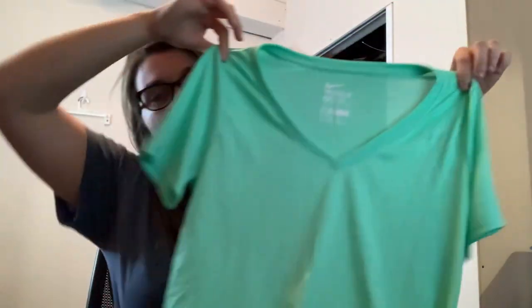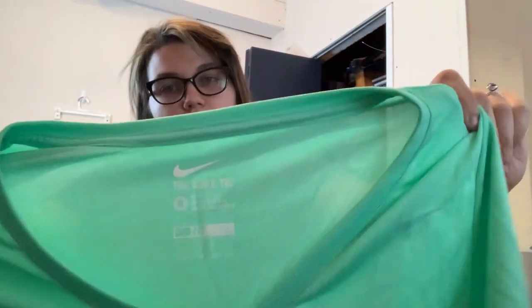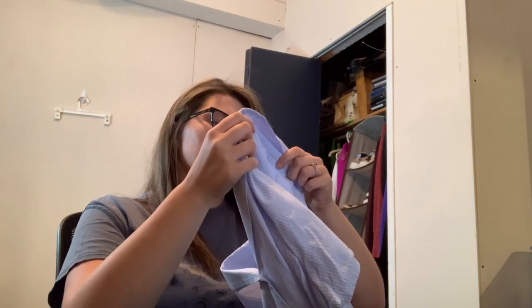Whoever packed this box at ThredUp — thank you. I was so scared seeing that Wild Fable tag off the top. This is just a plain Nike tee, green, size medium — still listable. Zara size, maybe extra large — I don't know, the US size is covered.